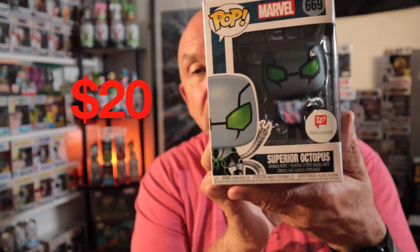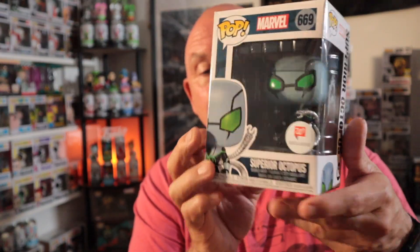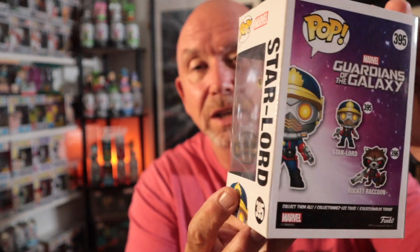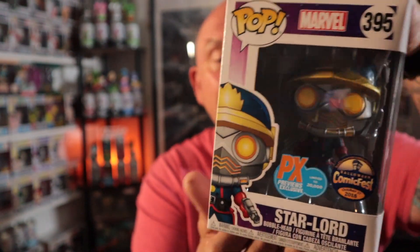This is a nice one — Superior Octopus, the Walgreens exclusive. Marvel's Superior Octopus, not too bad. There's one or two in here that I really like — one being that Silver Age Star-Lord from the Halloween Comic Fest of 2018. Not bad at all, very cool pop. That's Star-Lord from PX Previews. I hadn't seen that one before.